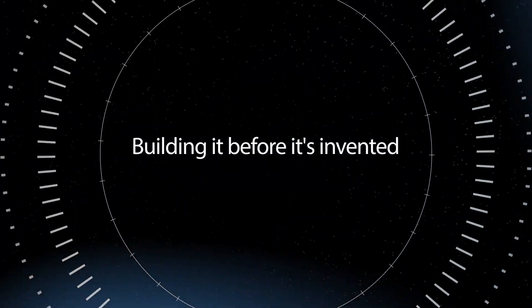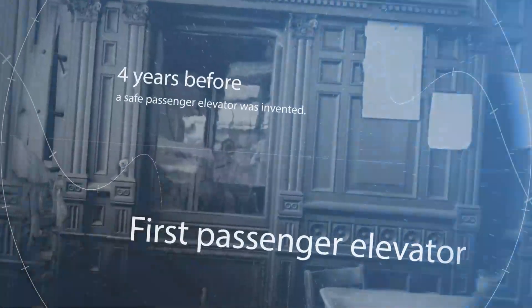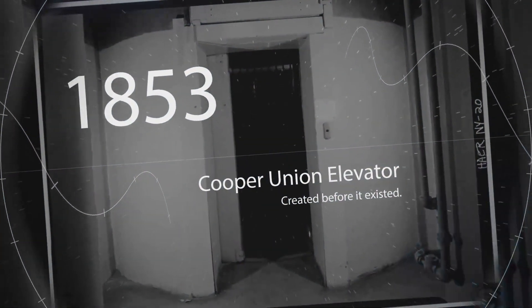In 1853, the Cooper Union engineering school building was built four years before a safe passenger elevator was invented, yet the architect had the foresight to put in an elevator shaft because they knew it was coming.